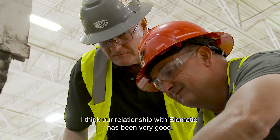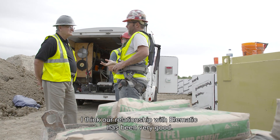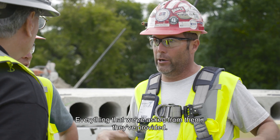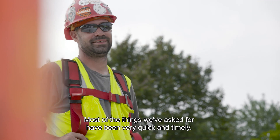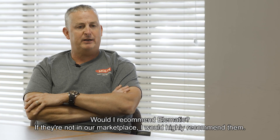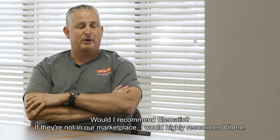I think our relationship with Elematic has been very good. Everything that we've asked of them they've provided, and most of the things we've asked for have been very quick and very timely. Would I recommend Elematic? If they're not in our marketplace, I would highly recommend them.